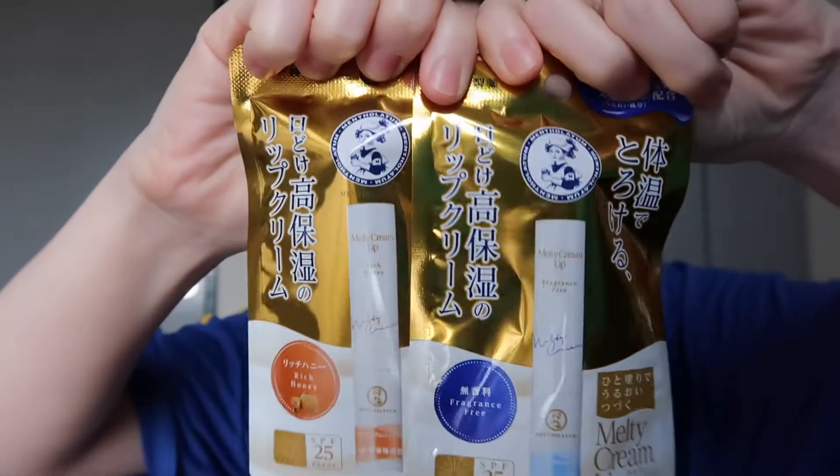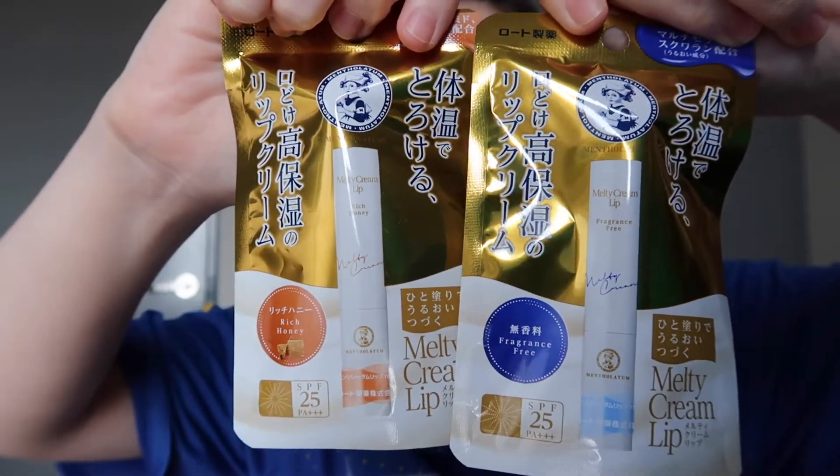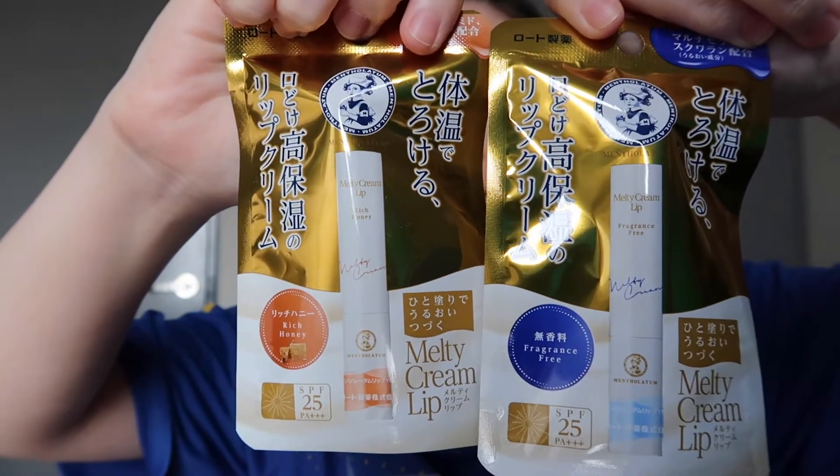Hello, what's up guys? Welcome back to my channel. In this video, I thought I would try out the Mentholatum Melty Cream Lip Balm. I've seen this a lot in my feeds — a lot of the ads in my social feeds and pretty much everywhere online. Everywhere I go online, I pretty much see these ads.